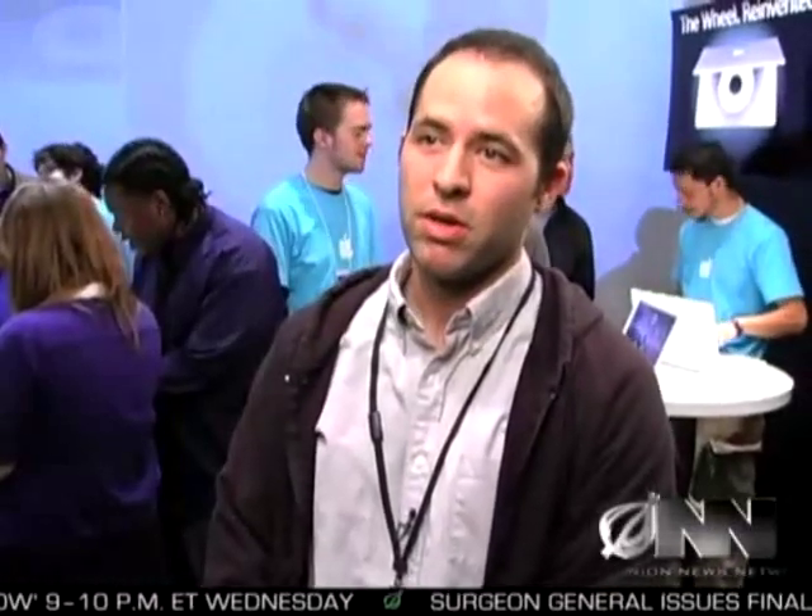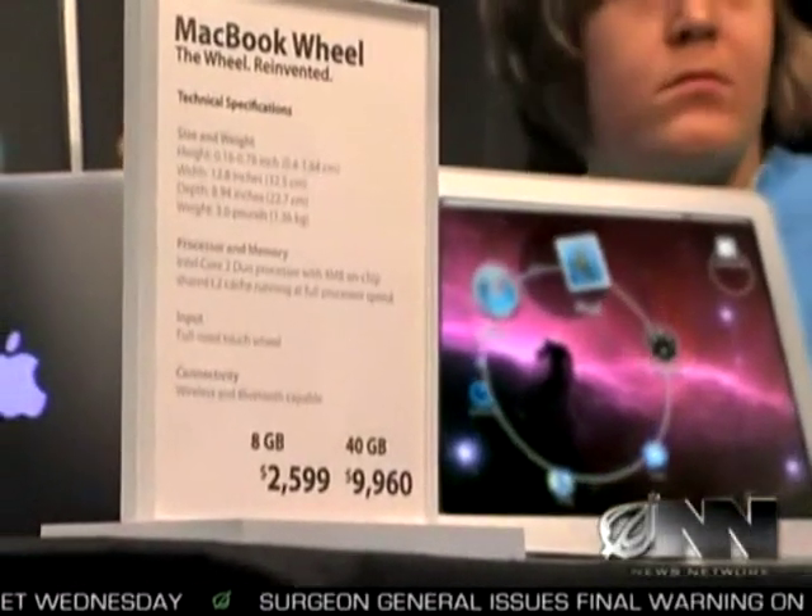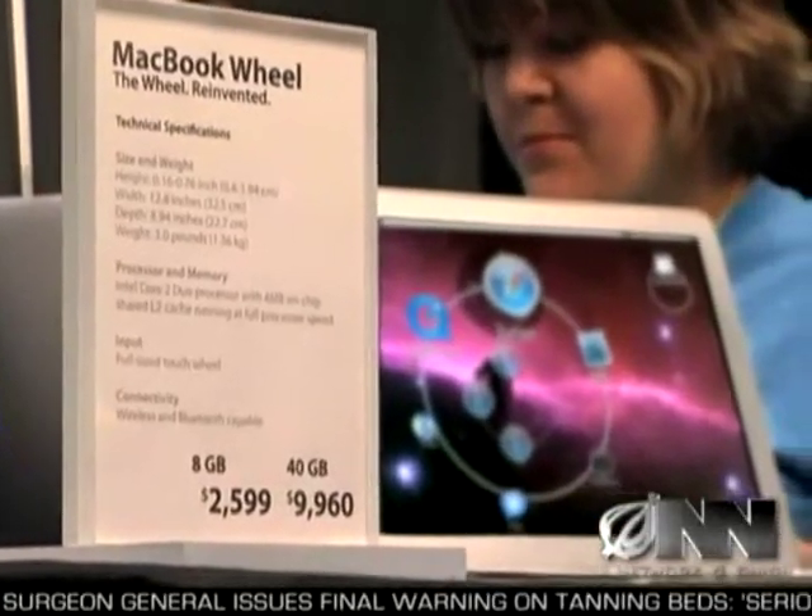I never really realized how much I hated keyboards until I saw this thing. I like how the email automatically says 'send from a MacBook Wheel' — that way people know you have one. With a price tag of just under $2,600 for the lowest end MacBook Wheel, it is an investment.